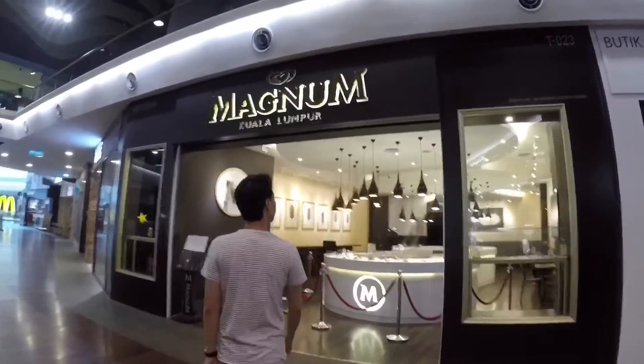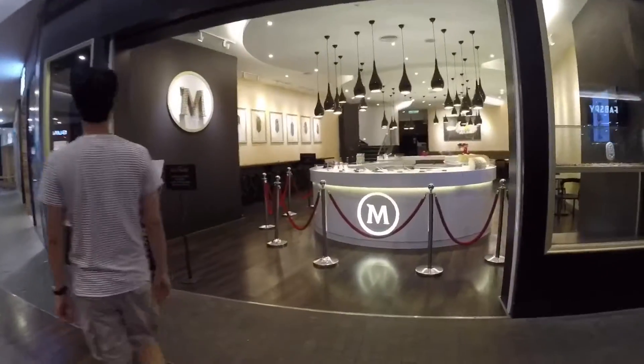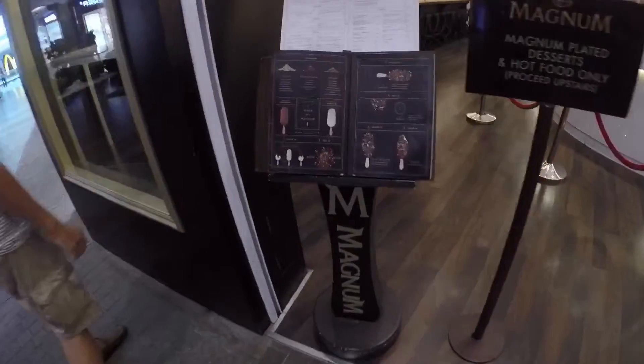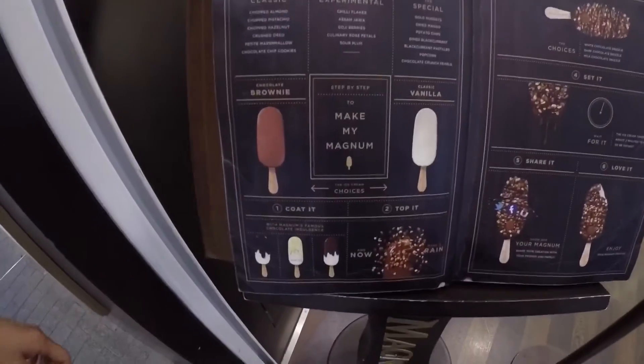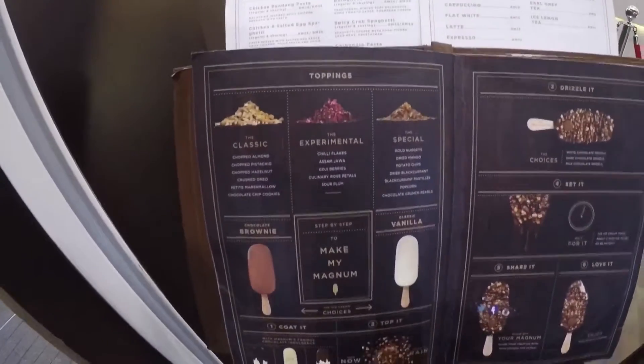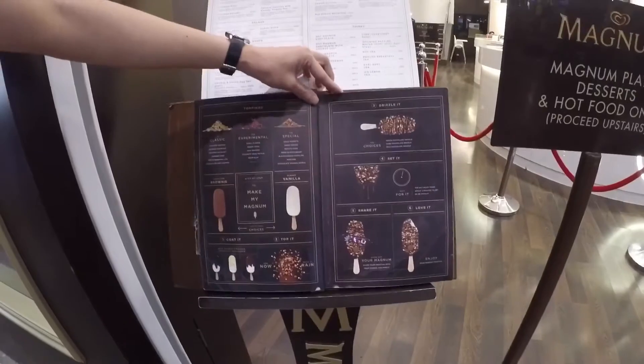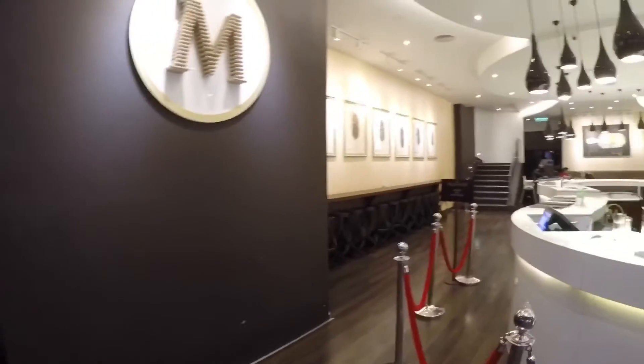We are heading to Magnum Kuala Lumpur. Here you get to create your own Magnum dessert. Pick your base bar, pick your toppings, drizzle it, set it, share it, and love it. We're going to head in and try.